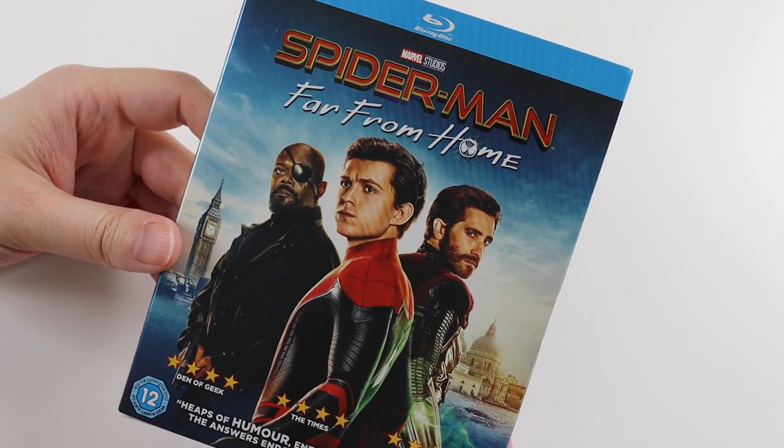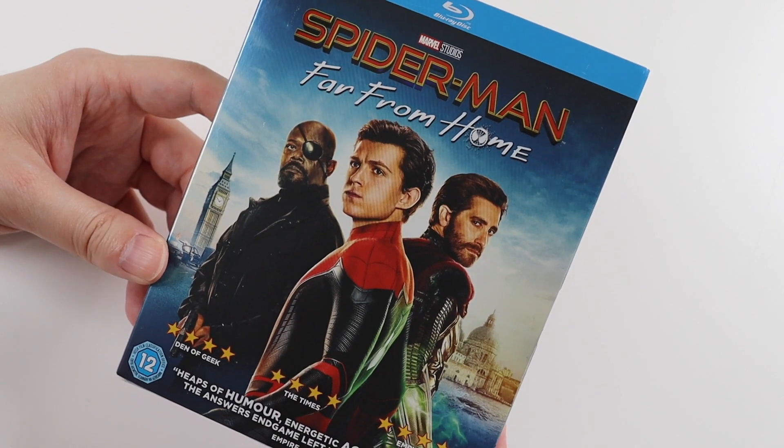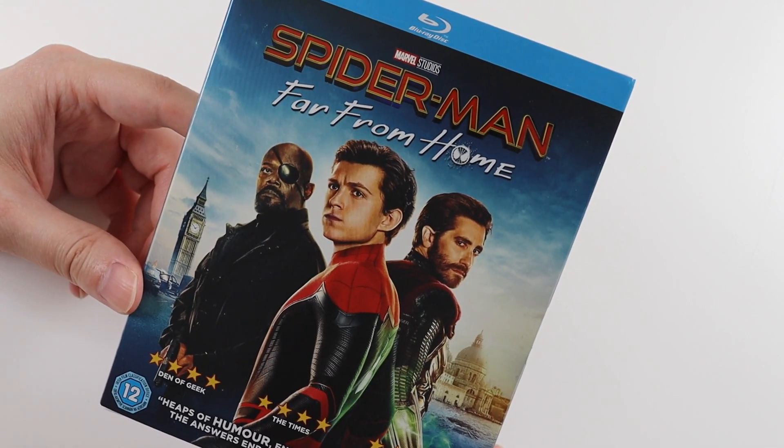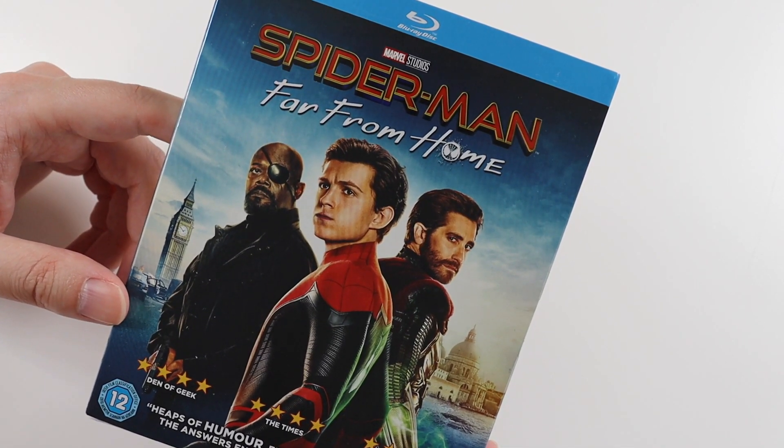Hi everyone and welcome to this video where I'm going to be unboxing another Blu-ray. Today it is Spider-Man Far From Home from Marvel Studios. I have unboxed the first movie, Spider-Man Homecoming, on my channel so go and check that out if you haven't watched that. But this is the second movie, Far From Home.